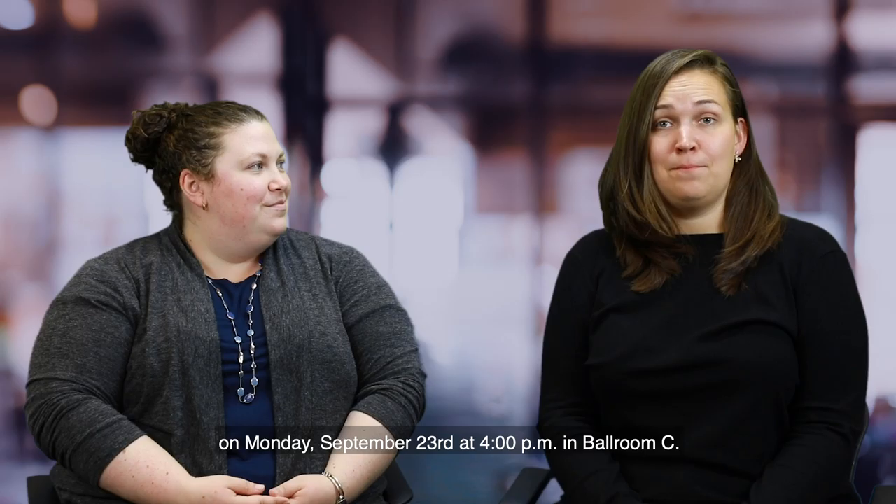Come and see us at Agile DC on Monday, September 23rd at 4pm in Ballroom C. We hope to see you there.